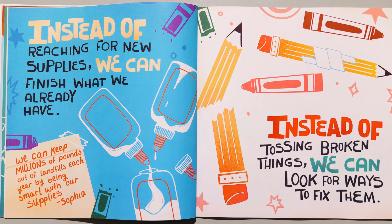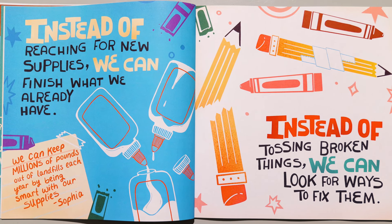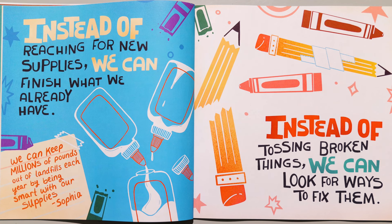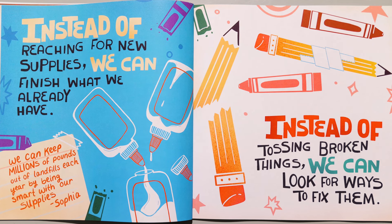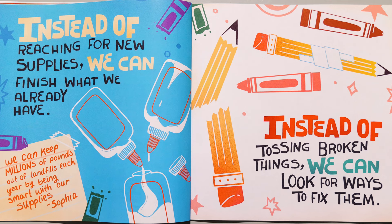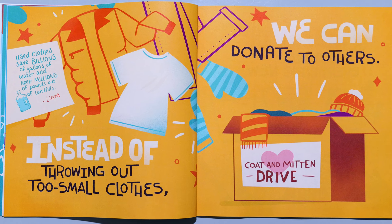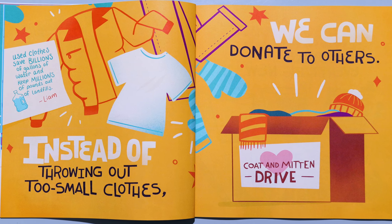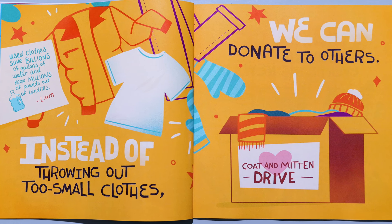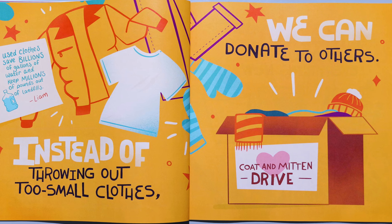Instead of reaching for new supplies, we can finish what we already have. Instead of tossing broken things, we can look for ways to fix them. We can keep millions of pounds out of landfills each year by being smart with our supplies. Instead of throwing out too small clothes, we can donate to others. Used clothes save billions of gallons of water and keep millions of pounds out of landfills.